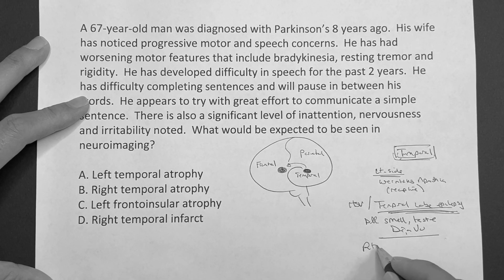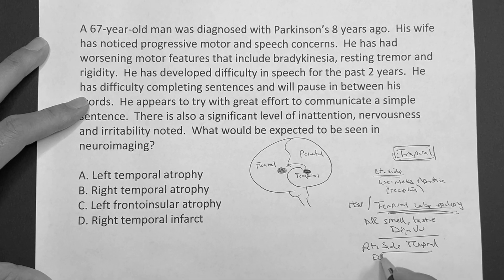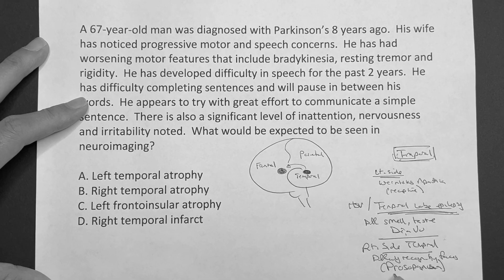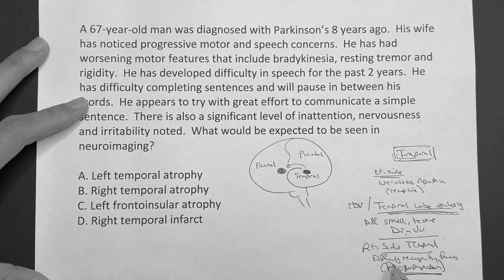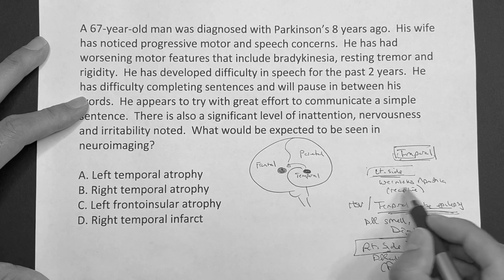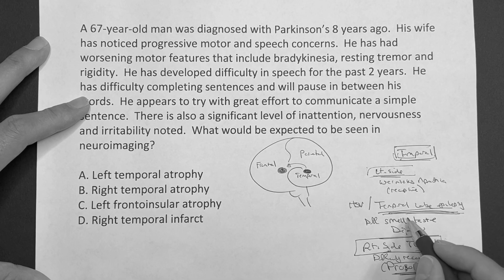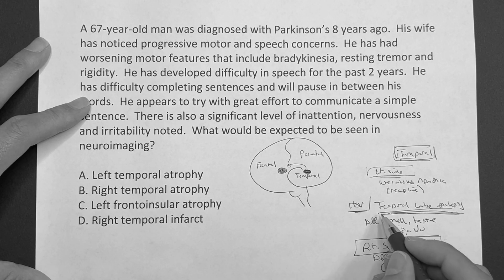If it was on the right side — right side temporal lobe — some basics are just the difficulty recognizing faces. The fancy word for that is prosopagnosia. So: left side, think issues with receptive speech; right side temporal, difficulty recognizing faces. And then just in general, temporal lobe epilepsy is more sensory — you could have issues with smell, taste, have the deja vu moment, and it's also associated with temporal lobe atrophy with HSV.